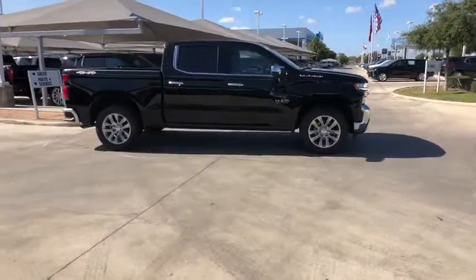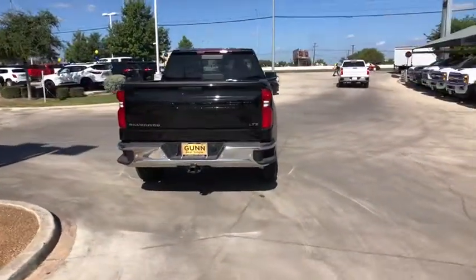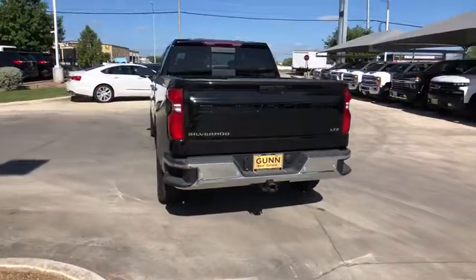The impressive interior is simply another reason that the Chevy Silverado is a top choice among truck buyers. Here are some of this vehicle's great options.